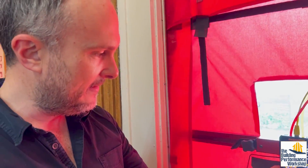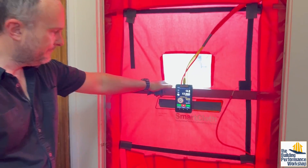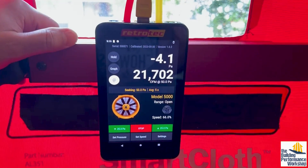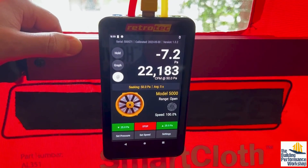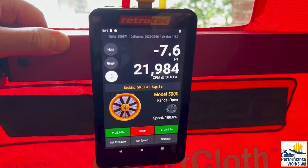130-year-old building — it's never paid attention to air sealing. Let's see. 22,000 CFM50. That's even leakier than the under-20-year-old house that we did the other day.